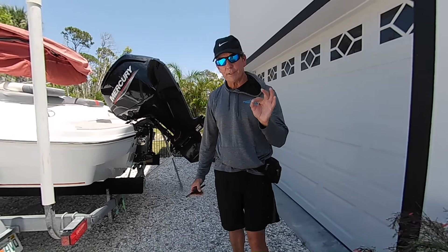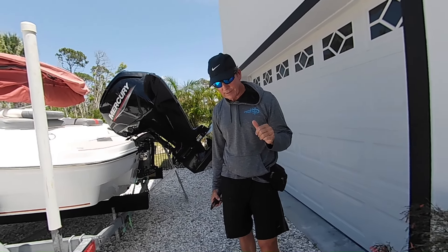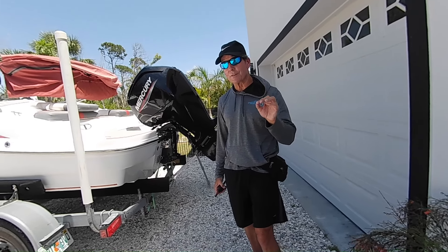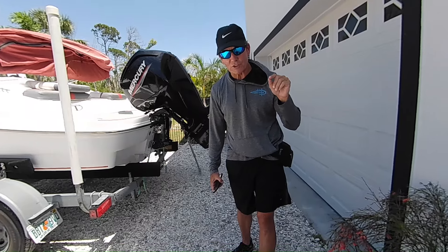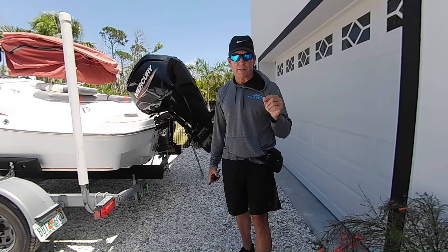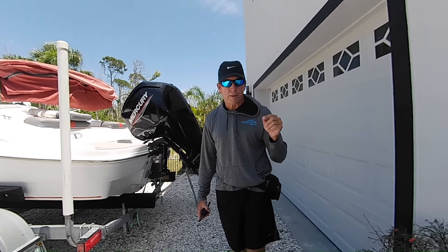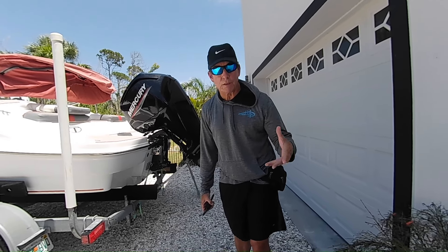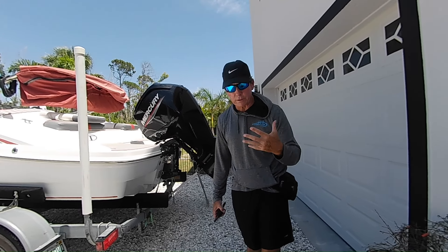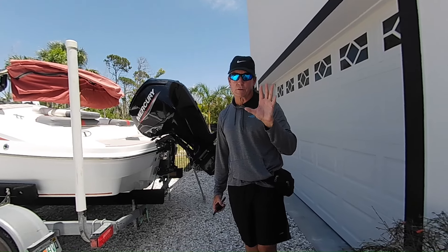Hey guys, fellow boaters. I wanted to make a video called Boat Ramp Anxiety. I've got about a little more than 100 hours on a couple of boats here in Florida. I'm 66 years old and definitely a boating rookie. I go to these ramps and I see the tension — the pre-divorce arguments, boats striking docks, boats floating away and hitting other boats. In fact, just the other day, a beautiful $200,000 boat got taken by the current and rammed into another vessel. There are so many problems that occur around boating ramps.